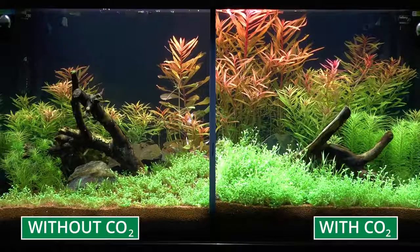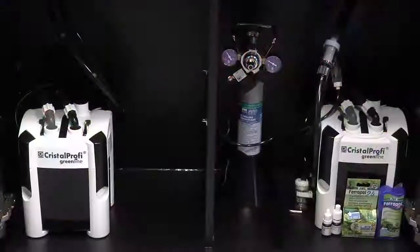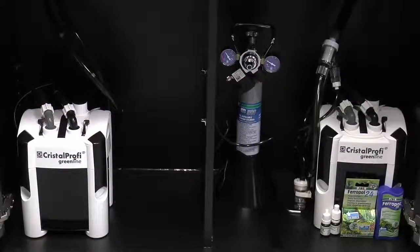In the aquarium on the left, without the addition of CO2, algae are unfortunately beginning to grow, because the existing nutrients are not used up by the plants. In the aquarium on the right, the lush plants are consuming so many nutrients that the algae don't stand a chance.